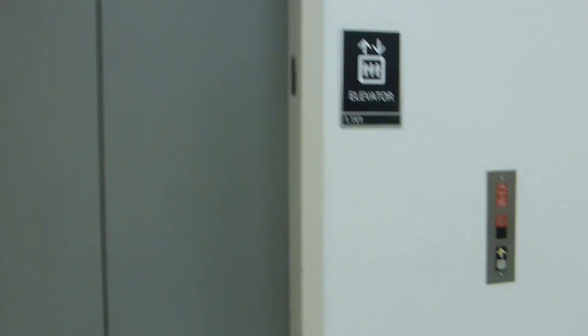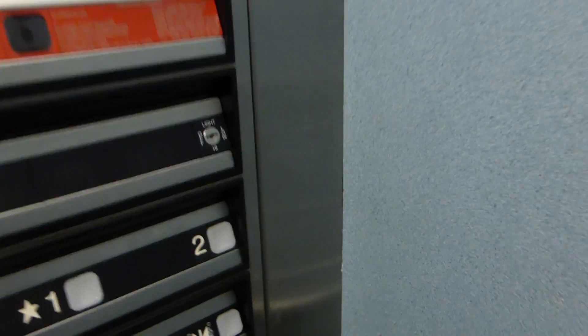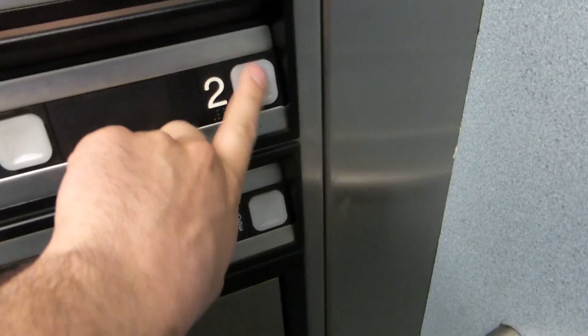Here we come to the elevator at the UTD Activity Center. Looks like a Dover. And it had to be level. Two.